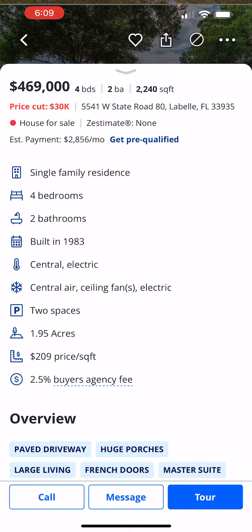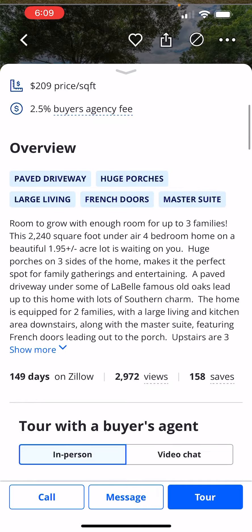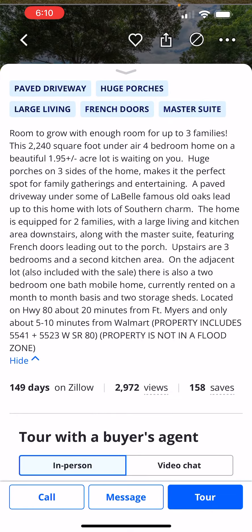Let's take a look at the details. Like I said, almost two acres, four bedrooms, two baths, built in 1983. It's got a lot of character and charm, and it leaves some room for you to make it your own.